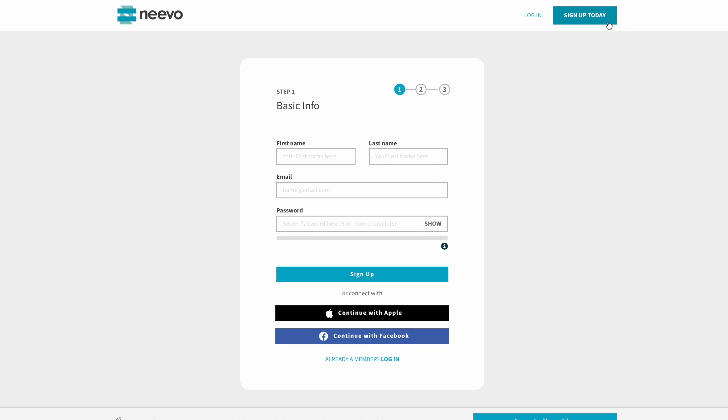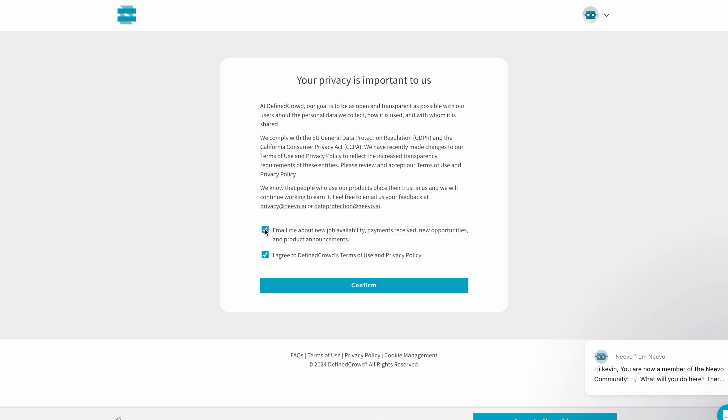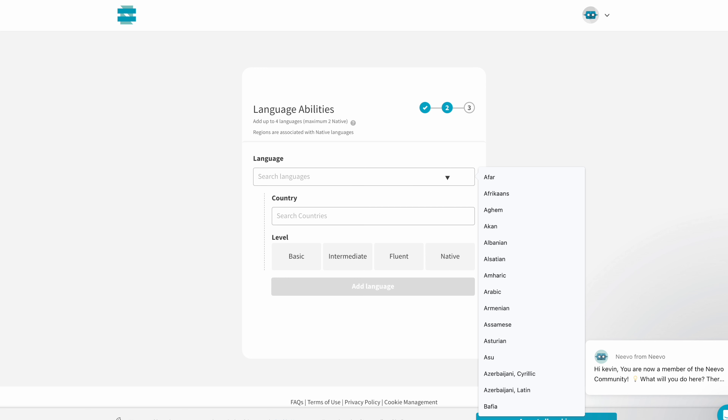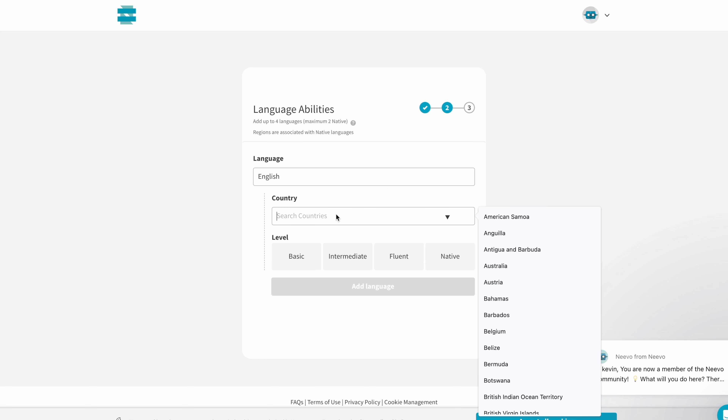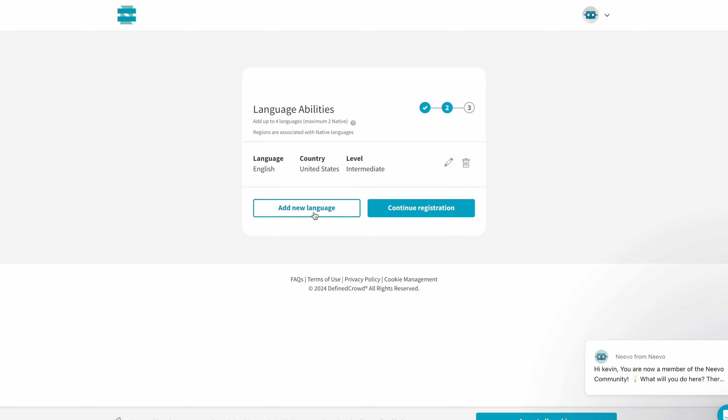You'll be asked to fill in basic information: your name, email address, and password. You can also sign up with your Apple or Facebook account. After filling out the required information, click the Sign Up button. On the next page, check the boxes to agree to their terms and conditions, and tick the first box if you want notifications about new jobs, then click Confirm. You'll then be presented with options to add up to four languages, including up to two native languages. Set your skill level for each language — basic, intermediate, or fluent — and choose 'native' if applicable.